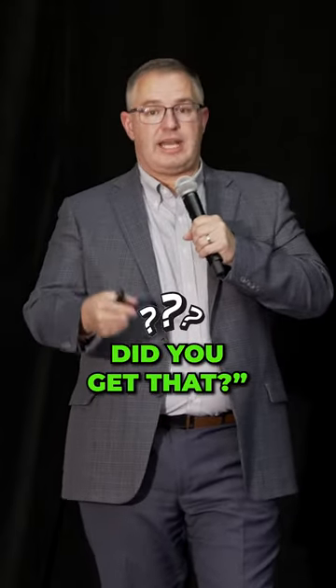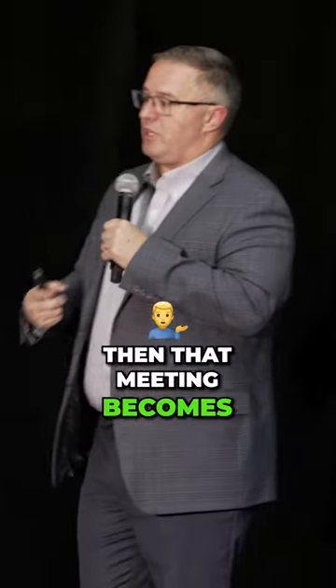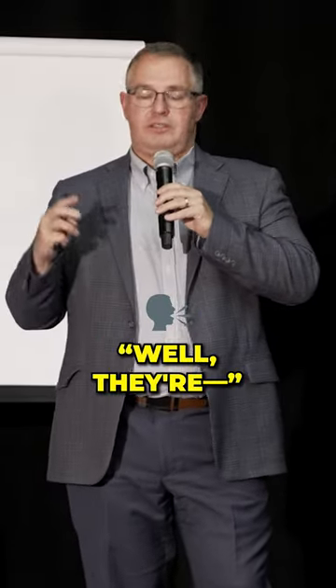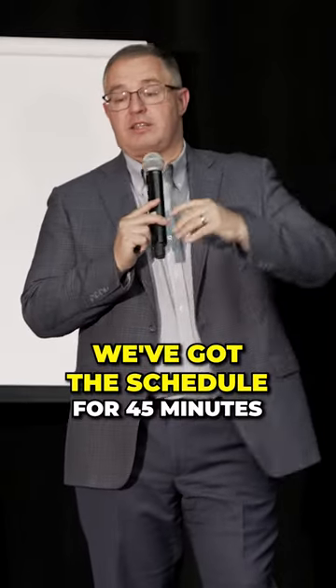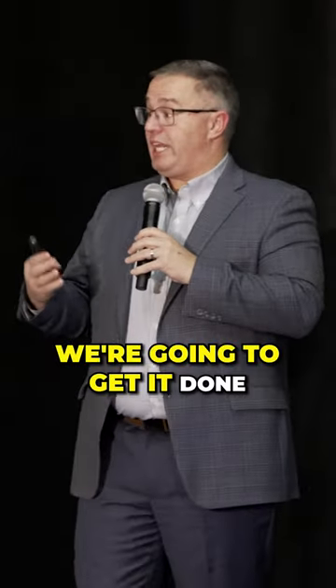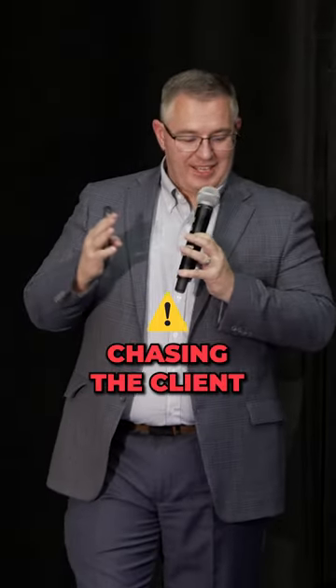During the welcome call we ask: did you get this, did you get that? If they didn't, that meeting becomes a do-it-now meeting. We've got 45 minutes scheduled — can you get me those documents? We'll wait. We're teaching the client that when you get on a meeting, we're going to go to work and get it done. Chasing the client ends.